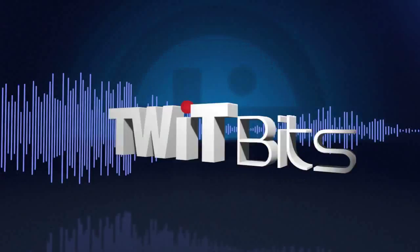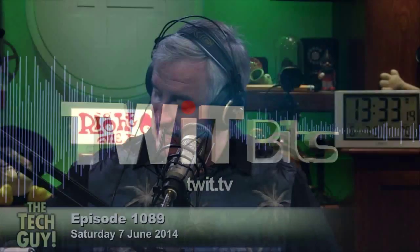This is TWiT. Steve in San Diego, you're next. Hi, Steve. Hi, Leo. How are you? I enjoyed the show. Thank you.